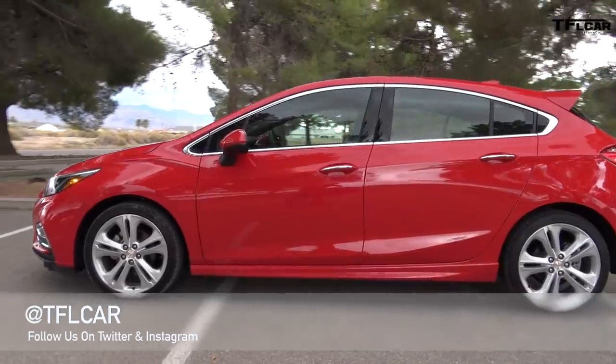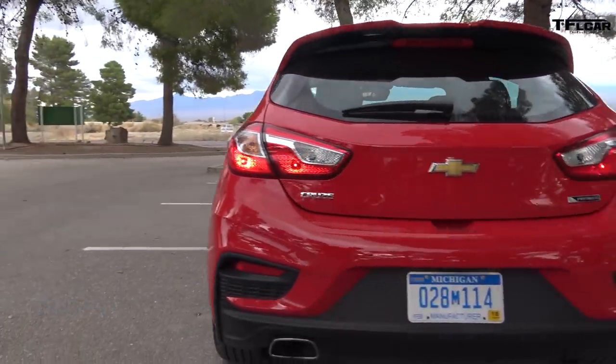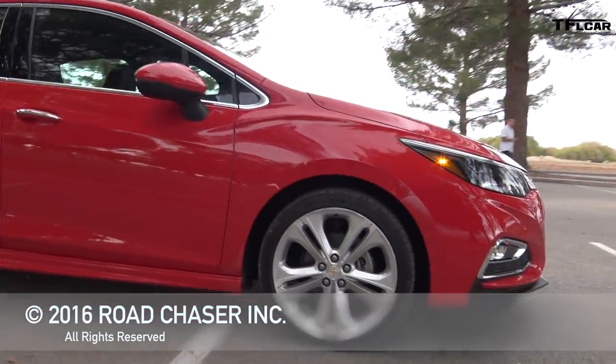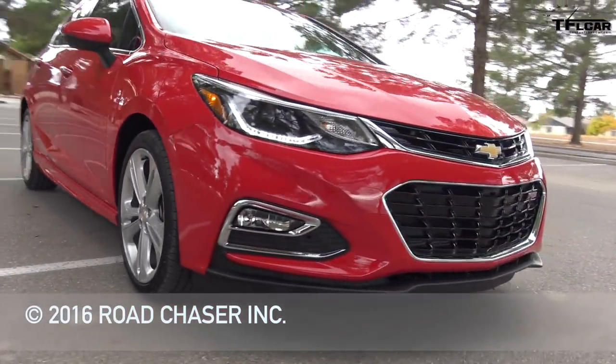This is Roman reporting for the Fastlane Car. Check out tflcar.com for more news, views, and of course real world reviews. Thank you very much for taking the time to watch this review. If you want to watch another video, we'll give you the Cruze sedan video. See you next time. Ciao.